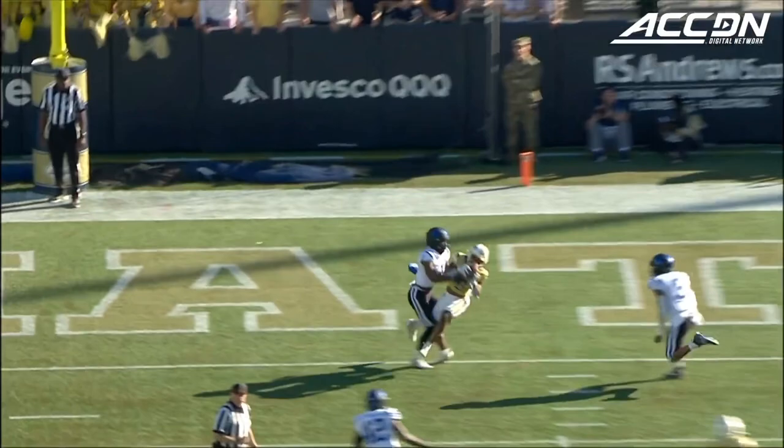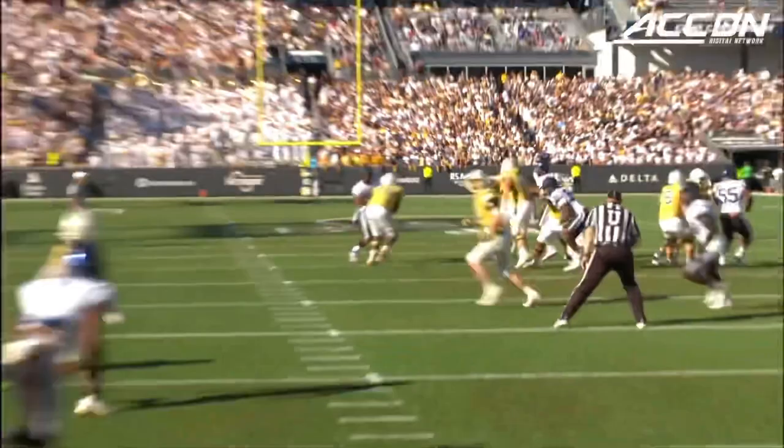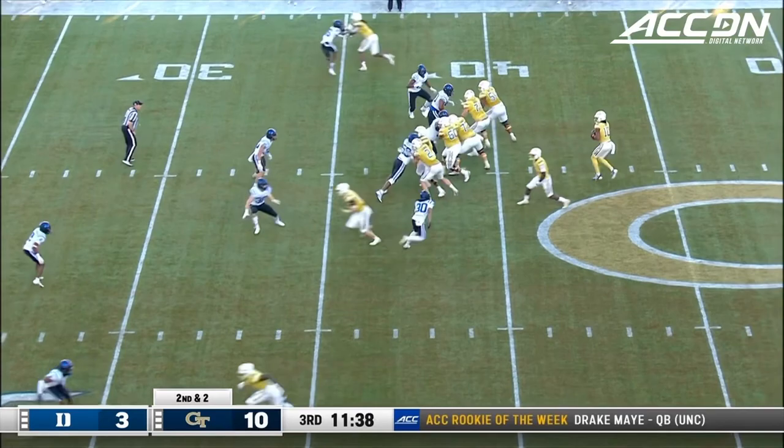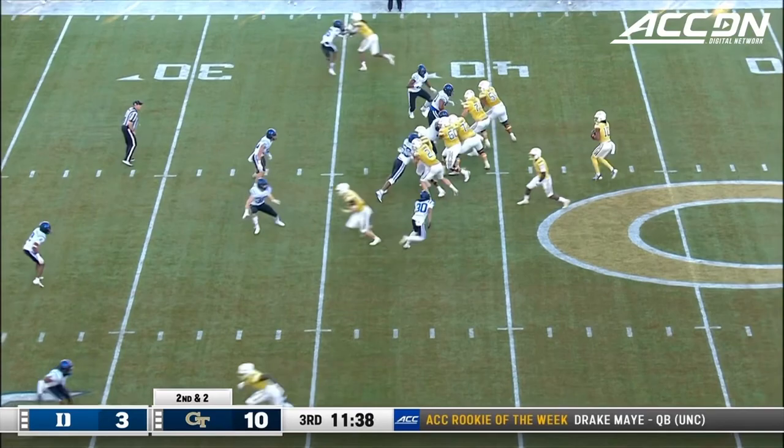They spread him out. Good protection up front and a great job by McCollum — he knows he's going to take a shot, as does Jeff Sims, that's why he fires it. By the tight end Dylan Leonard, really drive his guy over to the sidelines and create some space.